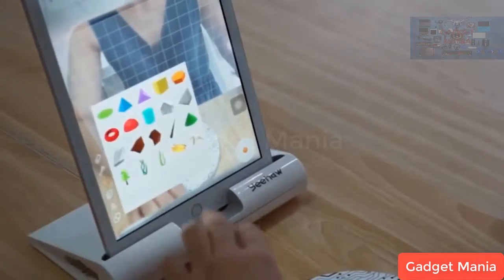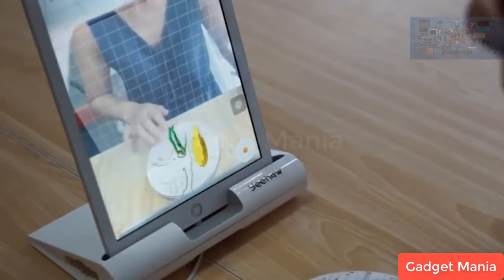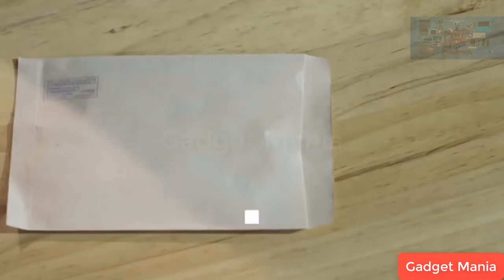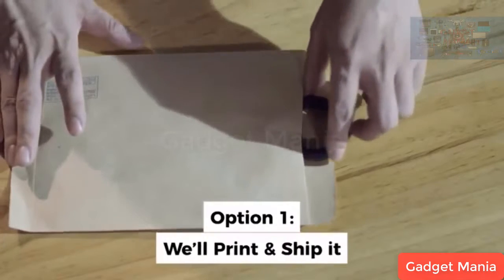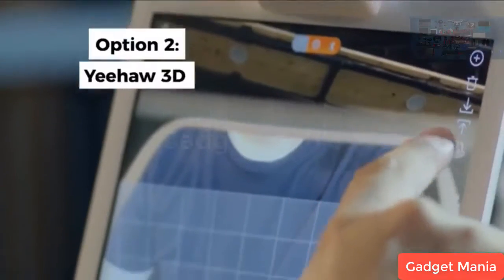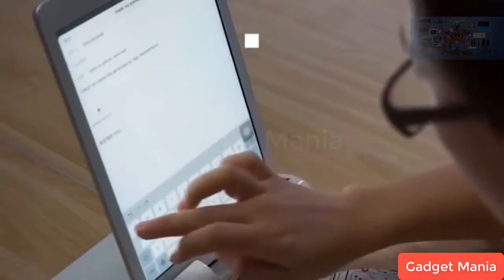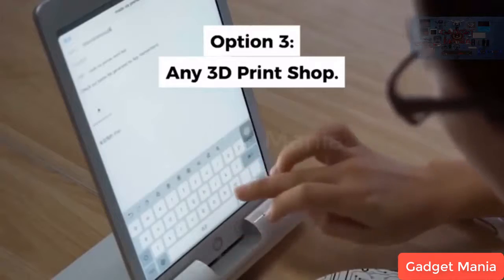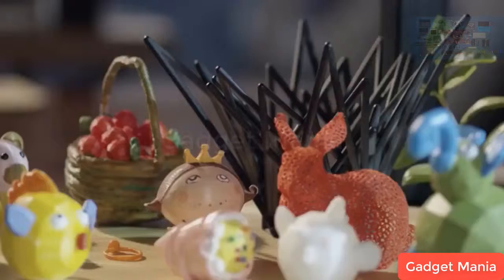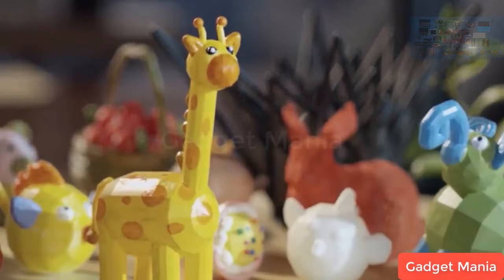You can also choose from dozens of models to use as a starting point or to add to your design. Once you're ready to print, you have several options. If you want, we'll gladly print what you've made and ship it to you. Or you can send it directly from your phone to the Yeehaw 3D printer. You can also export the file to any 3D printer or local 3D printing center. You can show off your designs to family and friends or even sell them online.